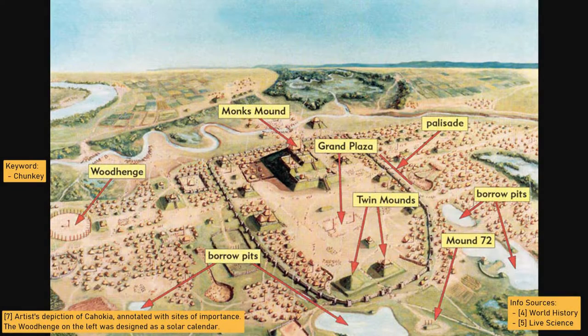Cahokia's civic areas also included a ball court, a playing field for the game called Chunky, a solar calendar made of wooden poles, and a wide plaza for merchants to trade in. Beyond the city, trade routes stretched out in all directions through fields of crops dominated by corn.